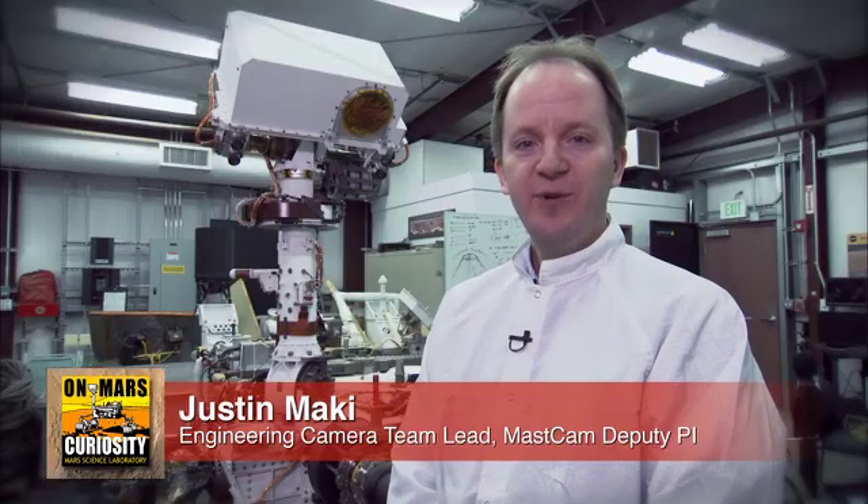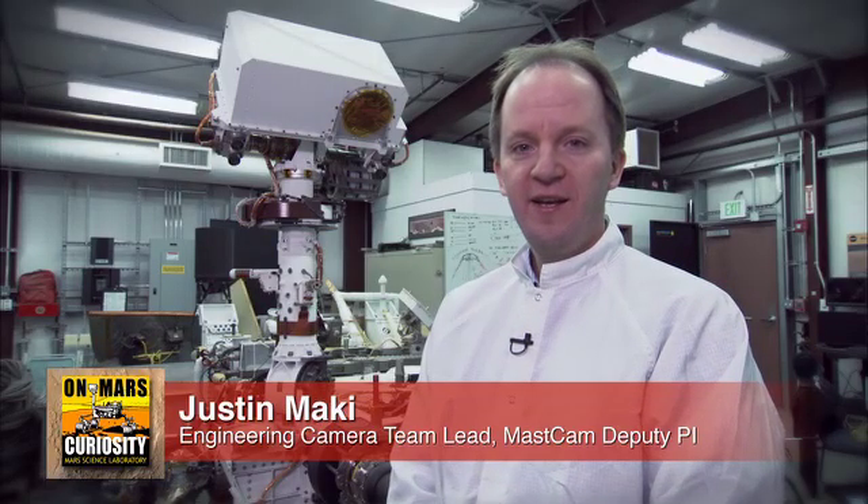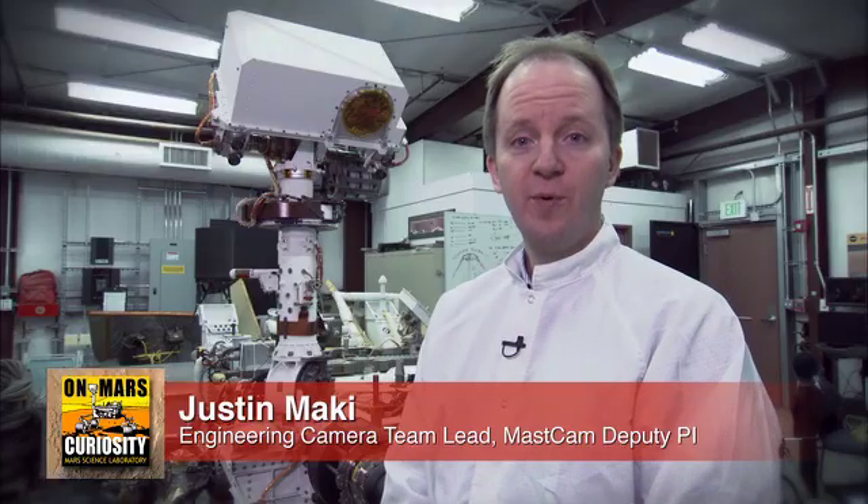Hi, I'm Justin Mackey, the Engineering Camera Team Lead and MASS CAM Deputy PI, and this is your Curiosity rover report.